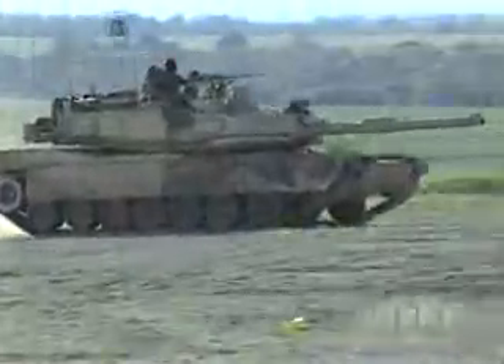The Abrams M1A2 — the Army's first battle tank to be fully integrated into the digital battlefield.